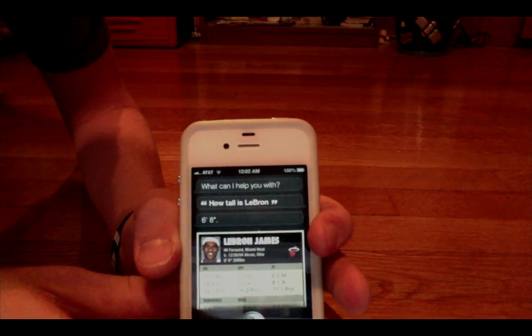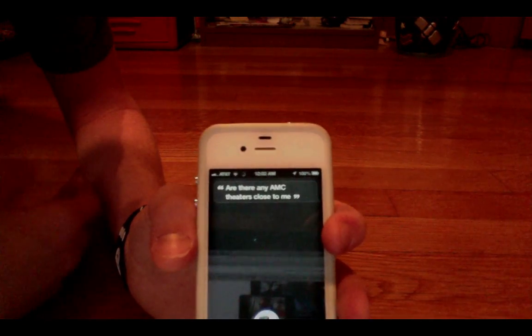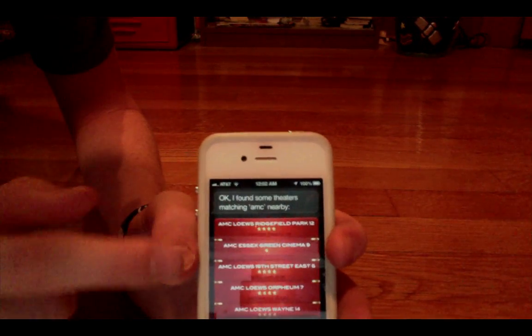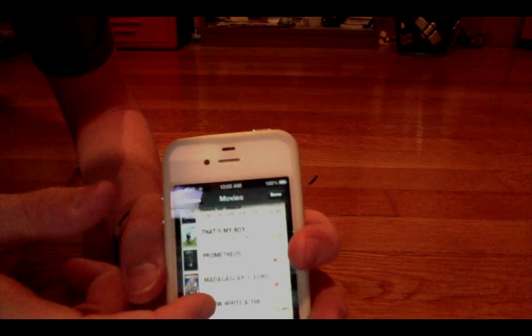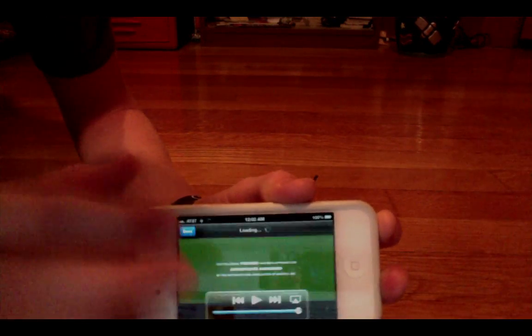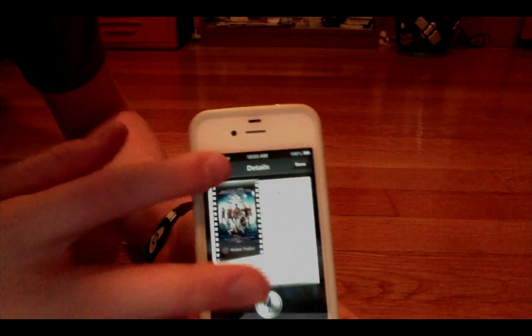Siri's next new feature is movies. I asked: 'Are there any AMC theaters close to me?' Everything here turns red, kind of like a movie display. I'll go ahead and hit the Garden State Plaza one, and right in Siri I can check out all the movies playing at my local AMC. Let's say I'm going to go see Rock of Ages — I can actually watch the trailer directly from Apple, right through Siri. It will immediately play, give me a description of the whole movie, and show reviews. All while you're still operating in Siri.